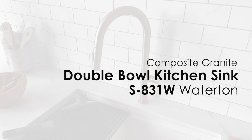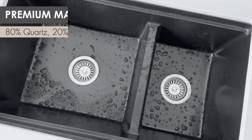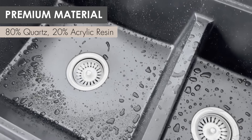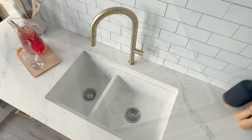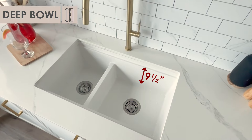Enhance your culinary space with the composite granite workstation sink, fashioned from a blend of 80% quartz and 20% acrylic resin. It boasts durability, resilience, and meets rigorous plumbing standards. Its 9.5-inch depth effortlessly accommodates large cookware.